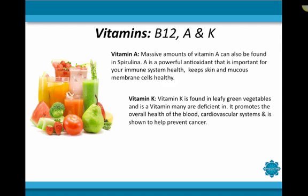Next, we're going to discuss some of the vitamins found in spirulina. Spirulina contains a whole slew of vitamins, but the most prevalent are vitamin B12, vitamin A, and vitamin K. Massive amounts of vitamin A can also be found in spirulina due to its high content of beta-carotene. Vitamin A is a powerful antioxidant that is important for your immune system. It also keeps skin and mucous membrane cells very healthy. Vitamin A also fights cancer by inhibiting the production of DNA in cancerous cells. It slows down tumor growth in established cancers and keeps leukemia cells from dividing, and it is also very important to overall healthier skin.